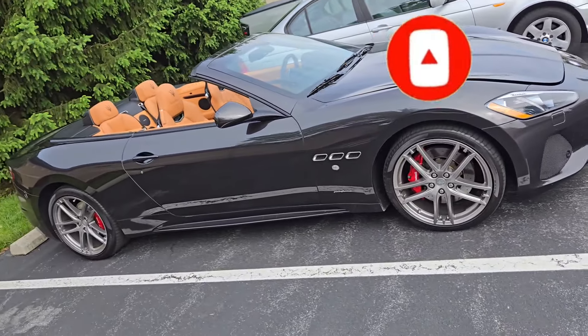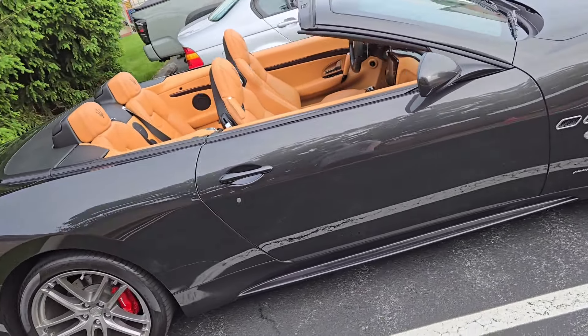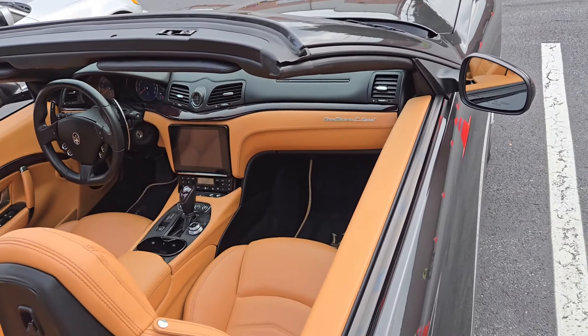There's an Invertible Maserati here. The guy who owns this — I saw him — he definitely looks like a real estate guy or businessman, some older guy, but the car's nice. It's got a tablet inside there. I do like the color of the seats, it's a beige color. What is this? Gran Turismo C Sport.